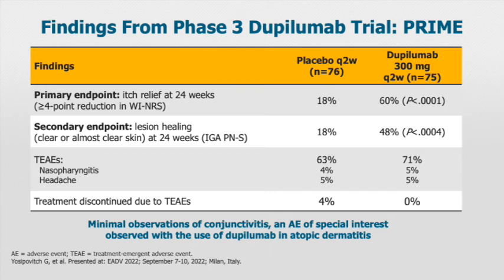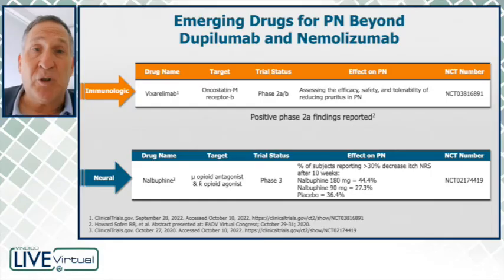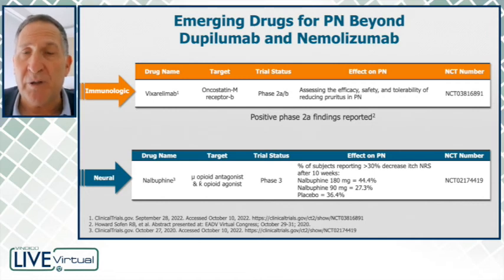Of interest, the conjunctivitis that we see frequently in atopic eczema was not notably observed — it was very minimal. In terms of other ongoing trials, vixirilumab is worth highlighting. This drug targets the oncostatin M receptor, and phase 2 results showed a robust anti-pruritic effect.